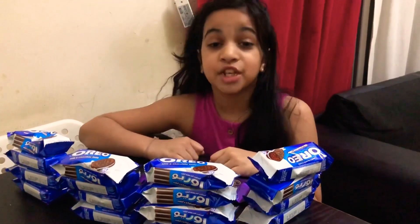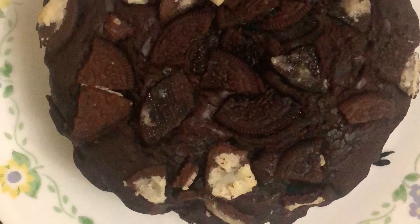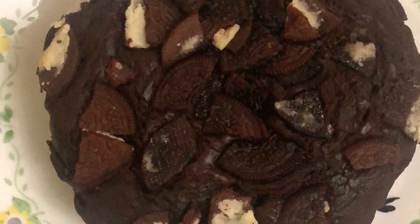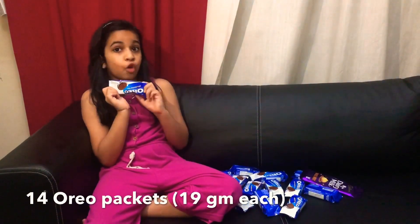Hi guys, welcome to the Last Minute Kitchen. Today I'm going to show you a simple cake recipe and I named it Oreo Cadbury cake. I have taken 14 packets of Oreos to bake the cake and two for garnishing.